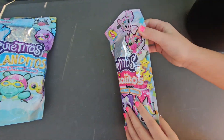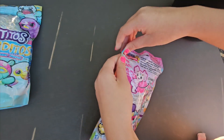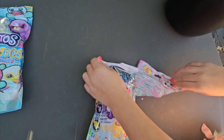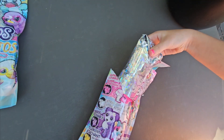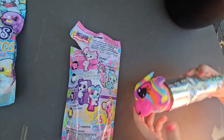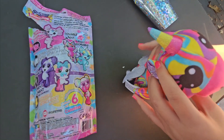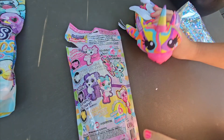Let's do the kawaii ones. So we got like a little pegasus, which is extra lovable.